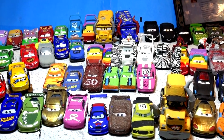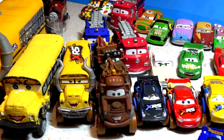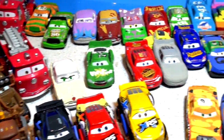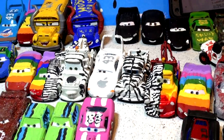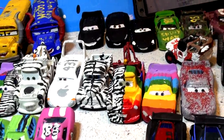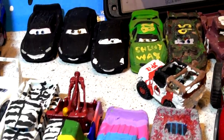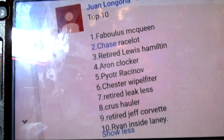Hi everybody, welcome back to the number one channel on YouTube for family friendly toy videos. All our videos are fun, clean, and great for families or for children to watch. What we have here today is all the Pixar customs that I made over the last couple of years. These are actually Pixar cars from Cars 1, 2, or 3 painted as different cars, and people are sending in their top 10 list of what they'd like to have shown in this video.